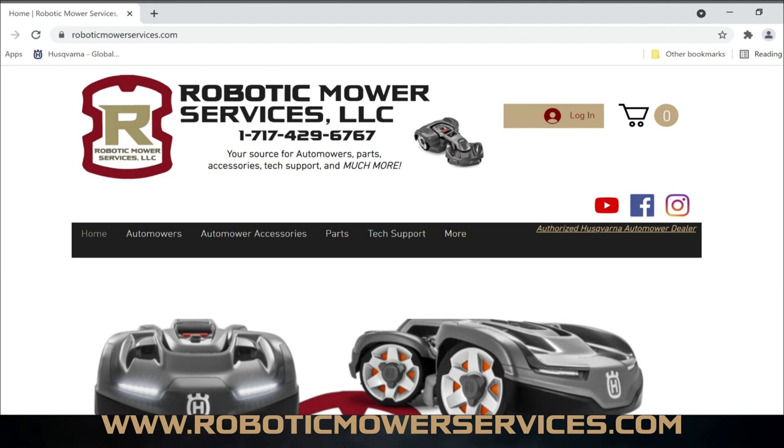The focus right here is to give you guys a little bit more support than what you currently have. This website is up and live — still a work in progress with a lot more to be added over time. But if you're looking for help, parts, or accessories, look no further: roboticmowerservices.com. Hopefully you'll find almost anything you need, and if you can't, we'll show you how to get a hold of us.